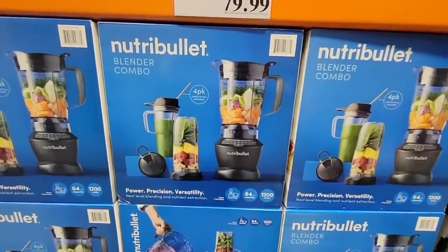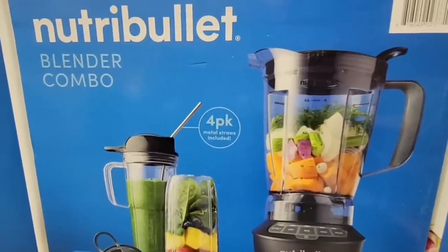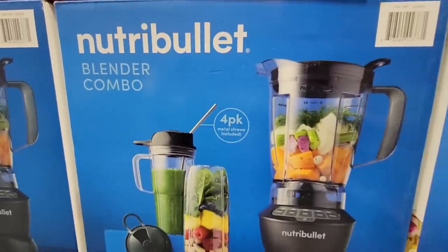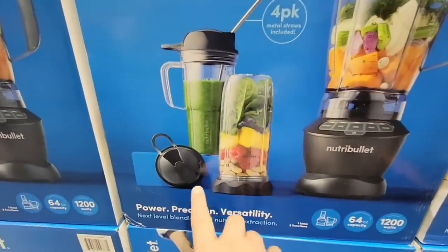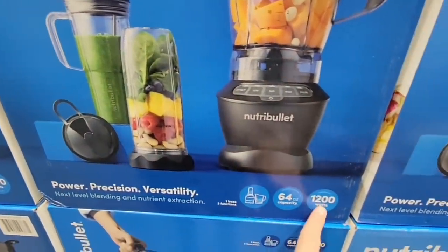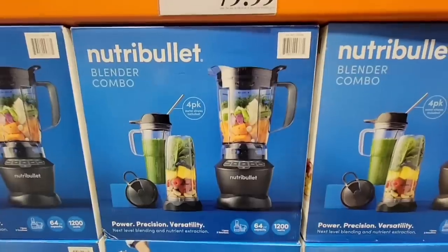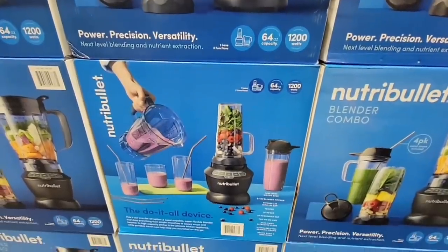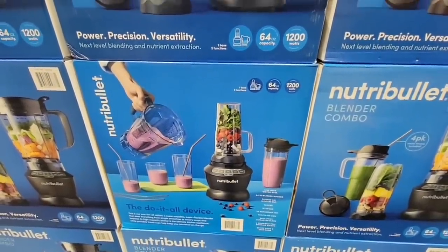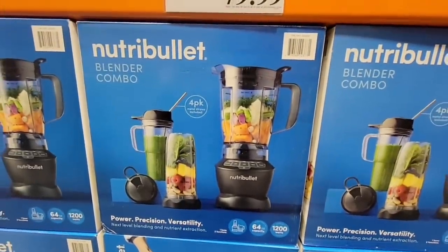The NutriBullet blender combo. I know Vitamix is probably one of the best blenders, but maybe it's not in your budget and I completely understand. This is a really good option. The Ninja blender is really good, and even the NutriBullet is good as well — and it's budget friendly. Look at everything it comes with: the pitcher, you get an extra little mixer at the bottom part.